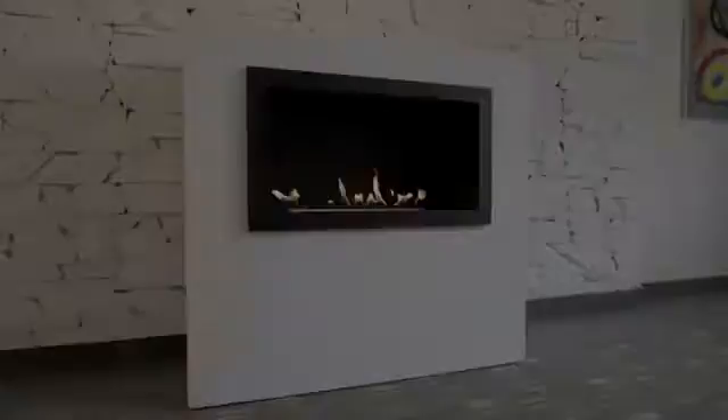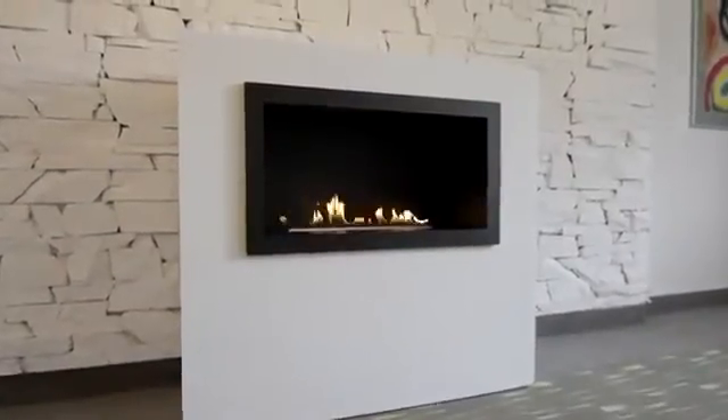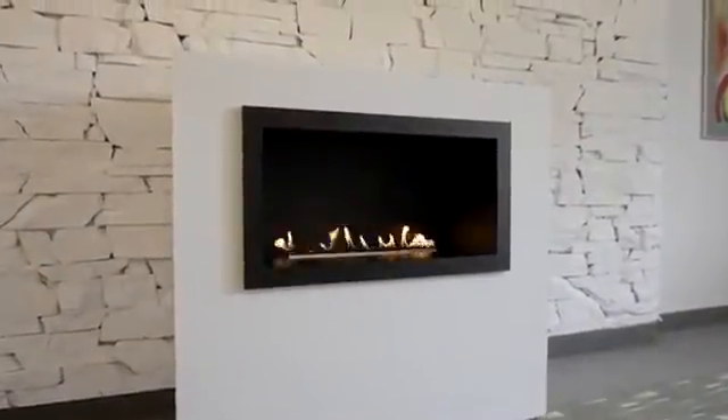Prime Fire. Having a fireplace is no longer an unattainable dream. With the goal of creating a fireplace for easy assembly, Planica has designed Prime Fire.